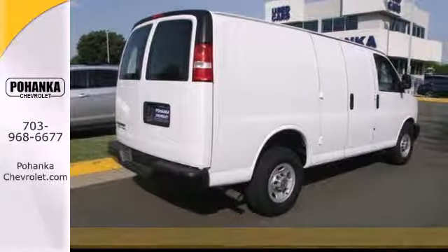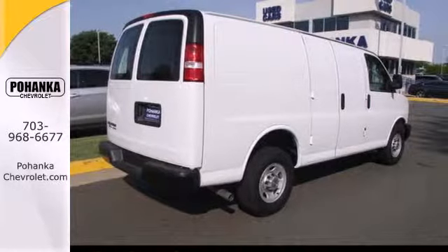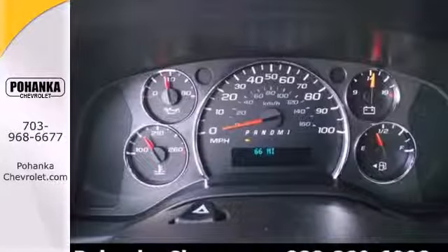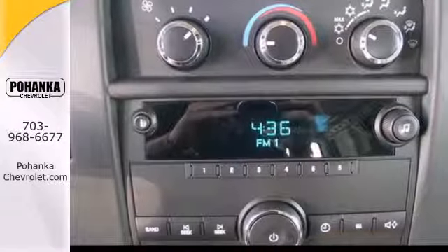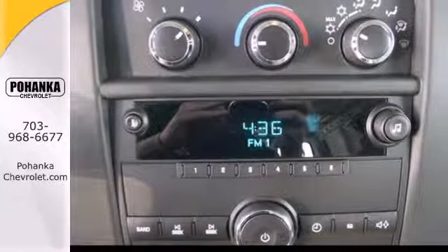On hot summer days, the air conditioning will fill the spacious interior with a cool breeze. Because you're carrying more than just cargo, this Chevy comes standard with dual front airbags and traction and stability control.